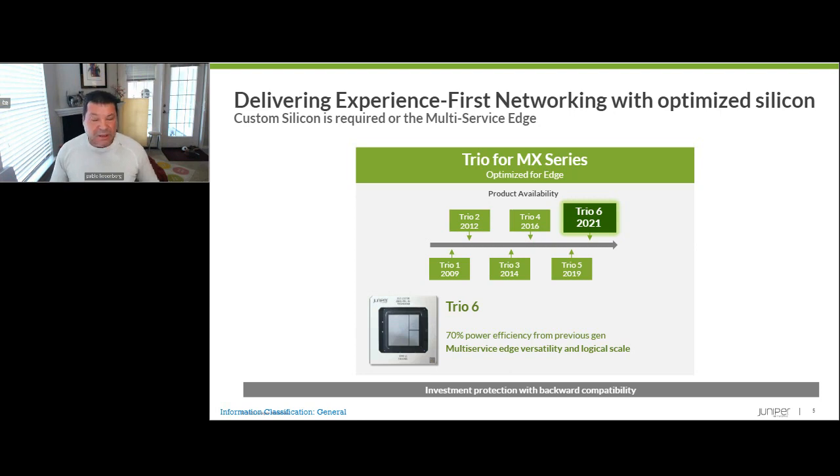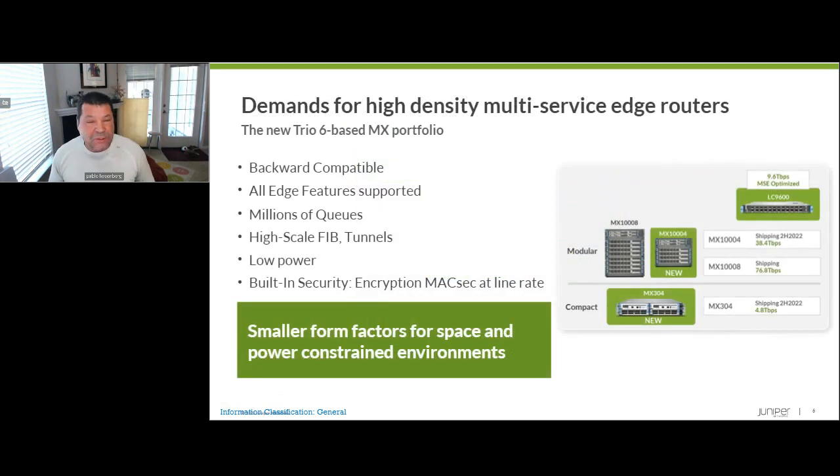The 306 ASIC powers two products: the MX 1004 and MX 304 platforms — poster children for the design priorities mentioned. They have millions of queues for hierarchical QoS, very large FIB and routing table support, tunneling and protocol encapsulation at 400 gig. Key features include 400 gig interfaces with MACsec support, support for four line card slots, and redundant critical chassis components such as routing engines, fabric cards, power supplies, and fans for high reliability. The key thing is that these platforms are ready for the future and emerging use cases. The 306 ASIC ultimately represents a Swiss pocket knife for many existing and emerging use cases.